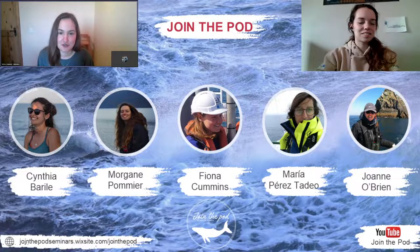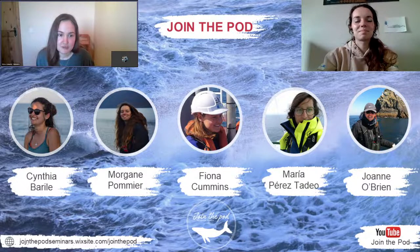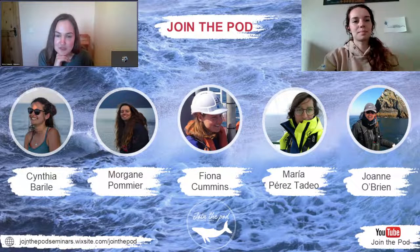Welcome to episode 5 of Join the Pod. Today it's just Morgane and me hosting the episode, as Maria and Cynthia are both very busy with their PhDs. Today we are putting the spotlight on the harbour porpoise. This is a shy species that can be difficult to spot, and people often confuse it with dolphins. For these reasons it doesn't always get the attention it deserves. However, as Ireland and Europe's most common cetacean, the harbour porpoise is a keystone species in our marine environments, and we are really excited today to talk about all things harbour porpoise.